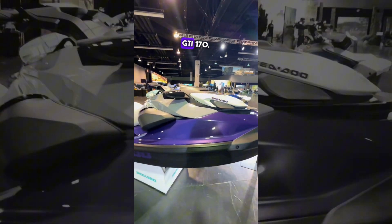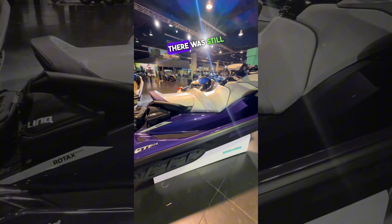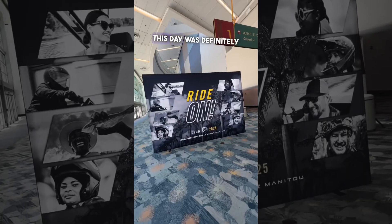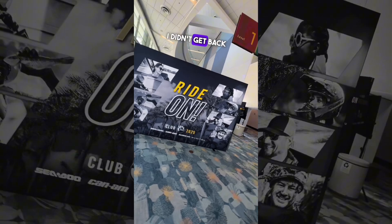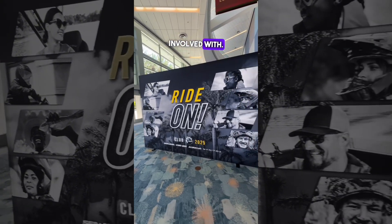Also on the showroom floor: the CDU Switch Apex, the GTX 325 Limited, the Spark Trixx, the Wake Pro 230, and the GTI 170 — and this was all just for the Sea-Doo side; there was still the Can-Am side. This day was definitely a long day — I didn't get back to my RV until midnight — but I'm not complaining because I truly love opportunities like this.